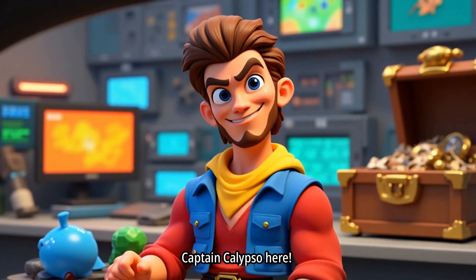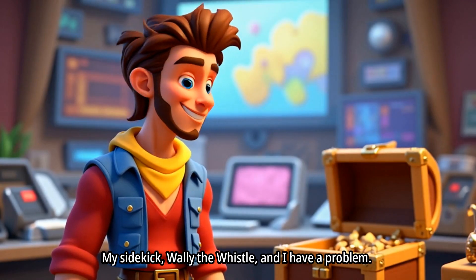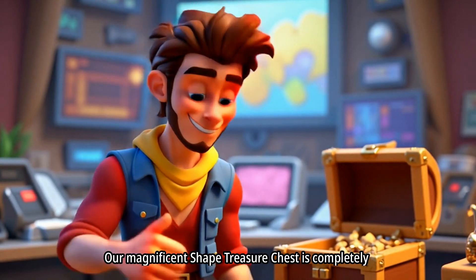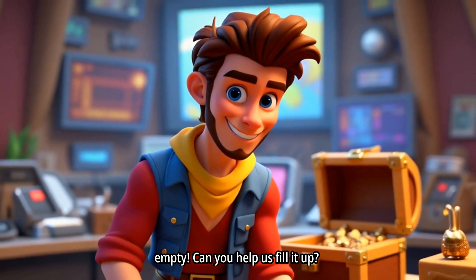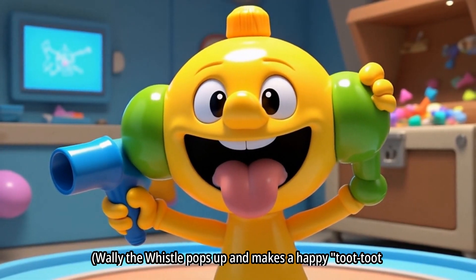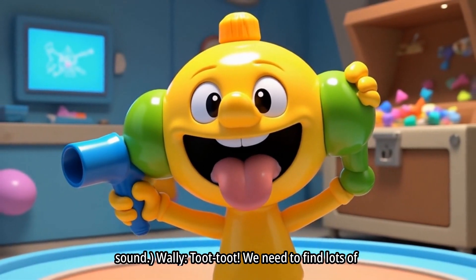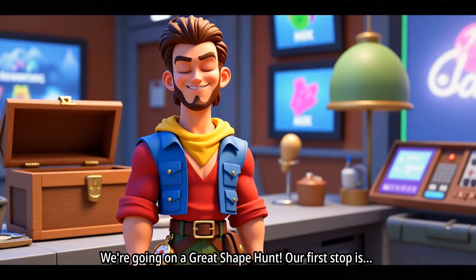Captain Calypso here. My sidekick, Wally the Whistle, and I have a problem. Our magnificent-shaped treasure chest is completely empty. Can you help us fill it up? We need to find lots of shapes. That's right, we're going on a Great Shape Hunt.